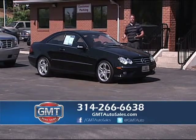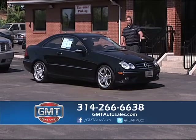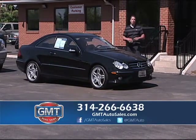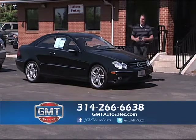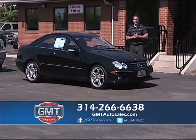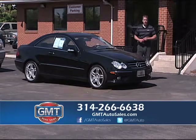Go to my website at GMTAutoSales.com. There are 20 pictures of each vehicle on the website, so if it goes by too quick, go to the website and click on the car or just call the number below. We'll set you up an appointment to come in today, tell you what to bring in — it's a real easy process. We want to sell you this car and your next car down the road. We take care of our customers — 50% of our business is repeat and referral.